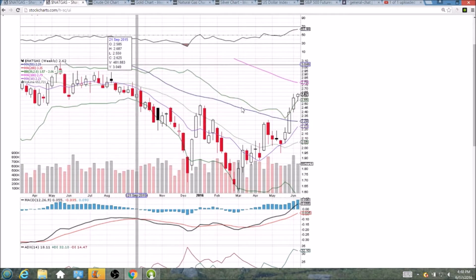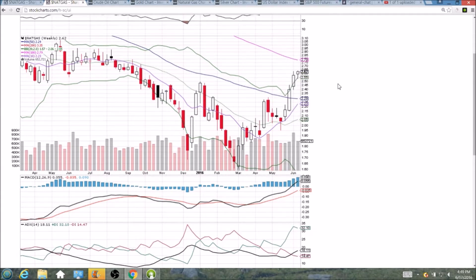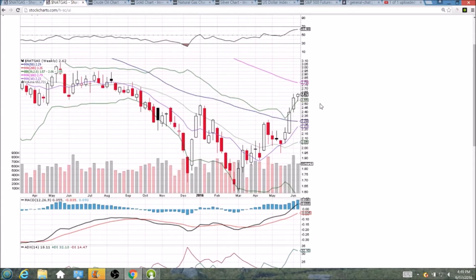The weekly, however, is a bearish reversal hanging man. We did hold the upper Bollinger Band support on the back test. That level next week is going to be in the upper 250s. If we see a red week, a loss of the weekly upper Bollinger Band, and a loss of the 10-day moving average, those are your bearish signals for DGAZ entry.